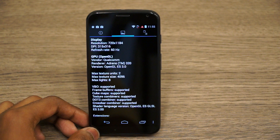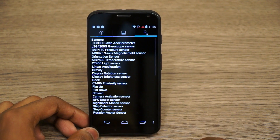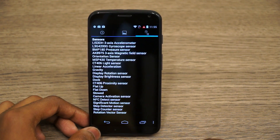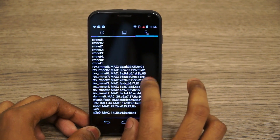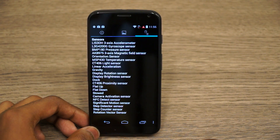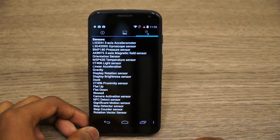For GPU we have a Qualcomm Adreno 320. Looking at the sensors, we have a whole bunch: an accelerometer, a gyroscope, a pressure sensor, a magnetic field sensor, an orientation sensor, a temperature sensor, a light sensor, a linear acceleration sensor, an NFC sensor, a significant motion sensor, flat up and flat down sensors, a dock sensor, a step detector, a step counter, and a rotational vector sensor.